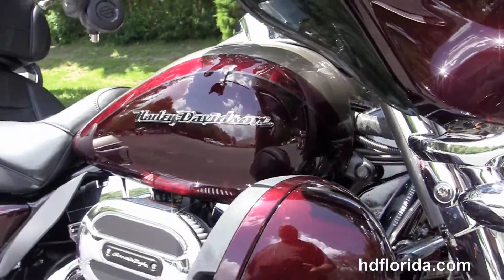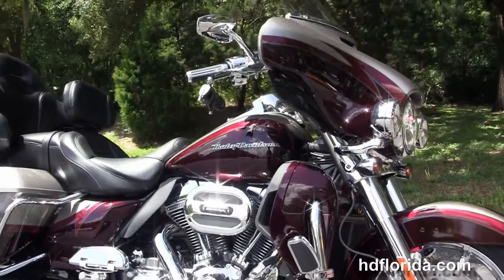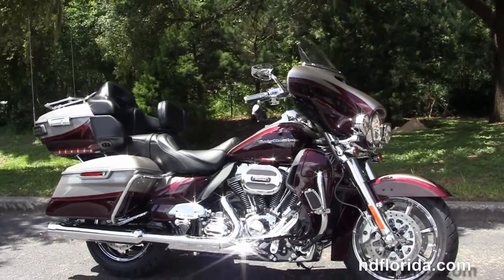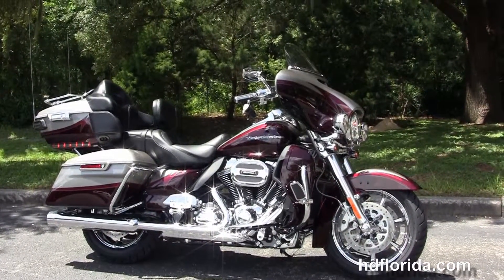We finance new Harley-Davidsons up to 84 months. Be sure to ask about our fly-and-ride program. This bike comes standard with a two-year unlimited mileage warranty that we extend out to five years on top of that. Here at the world famous Harley-Davidson Florida, all our bikes are fully serviced and safety inspected.